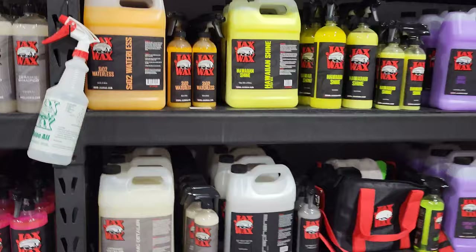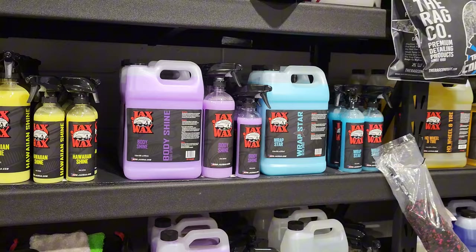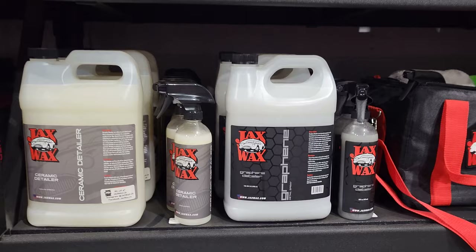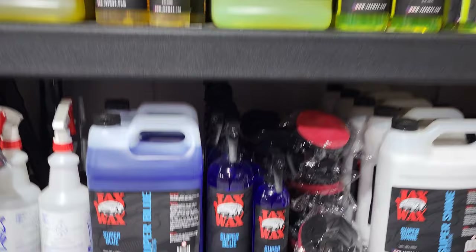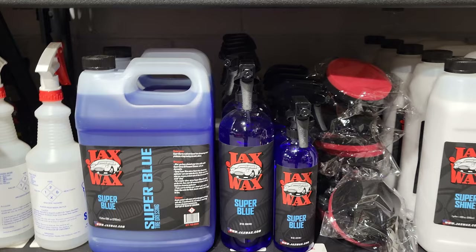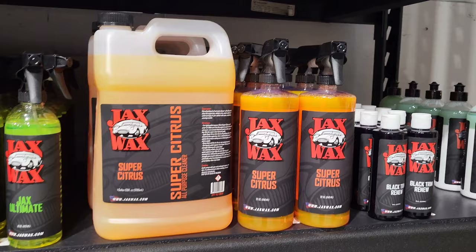Your different detailers — body shine is definitely my go-to. There's no waxes in it, but it does leave you a nice shine. And then your specific ceramic and graphene detailers that do leave behind some ceramic and graphene properties to help maintain your coatings. The different wheel and tire cleaners: Super Blue is, well, it's super blue. I use it as a tire dressing primarily, but you can use it on all sorts of different stuff. And Super Citrus, which is your all-purpose cleaner.